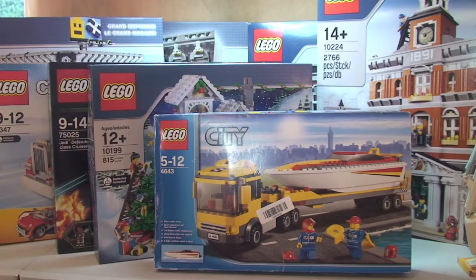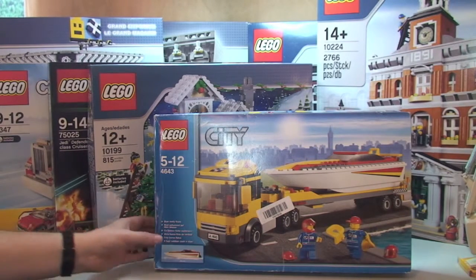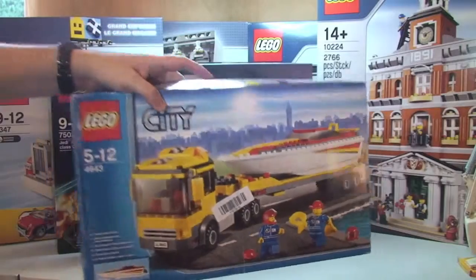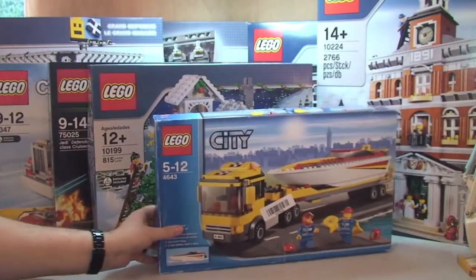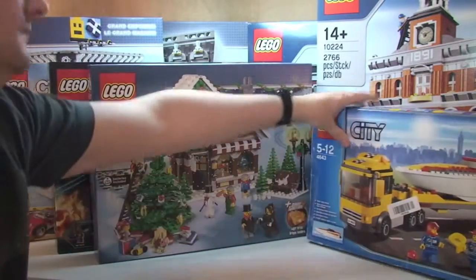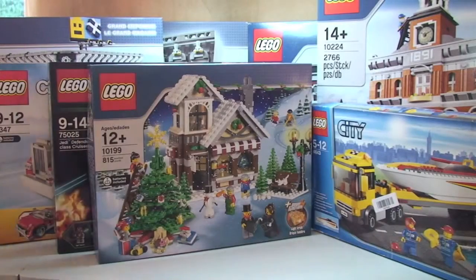Next up is a relatively older set — the Power Boat Transporter, set 4643. I really liked the look of it and saw someone had it on Amazon. I paid £21.37; it originally retailed in 2011 for £19.99, so I paid an additional £1.38, which isn't too bad. The box is a little battered but it is unopened. I wanted it for my city when I eventually start building.